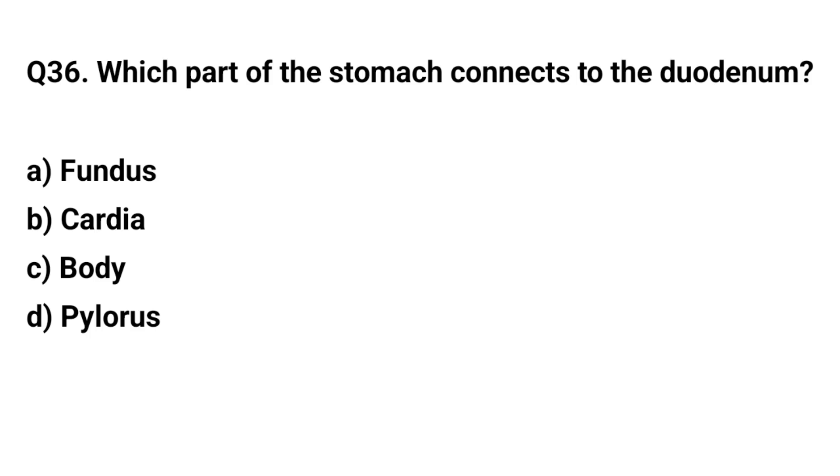Q36. Which part of the stomach connects to the duodenum? The right answer is D. Pylorus.